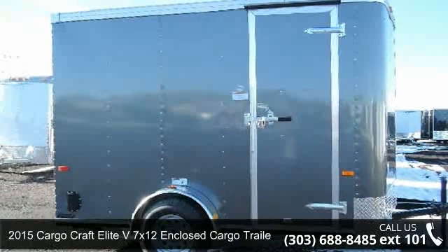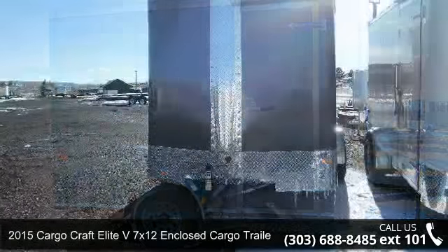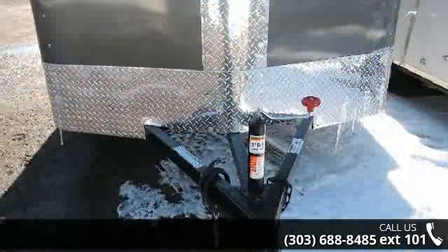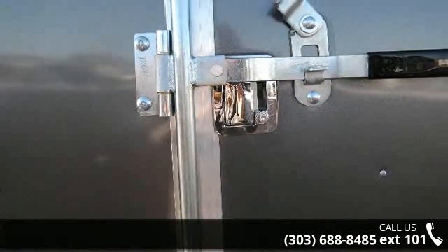Up for sale is a 2015 Cargocraft Elite V. If you are looking for a quality trailer, consider this one. This unit is priced just right and comes equipped with many desirable features. For more details on this unit's features and options, follow the link in the description below.